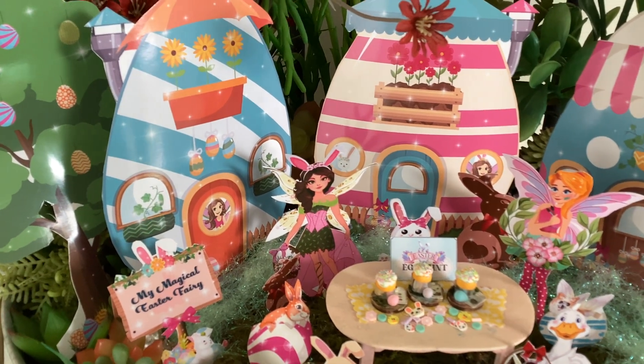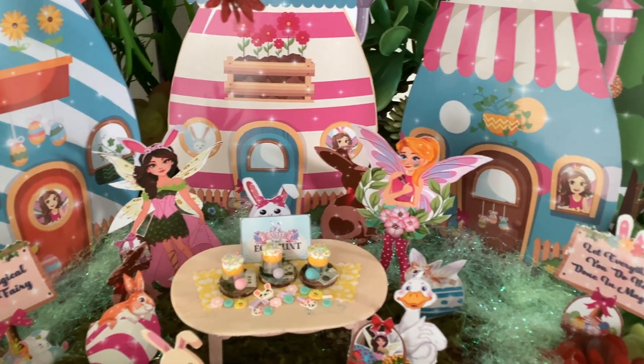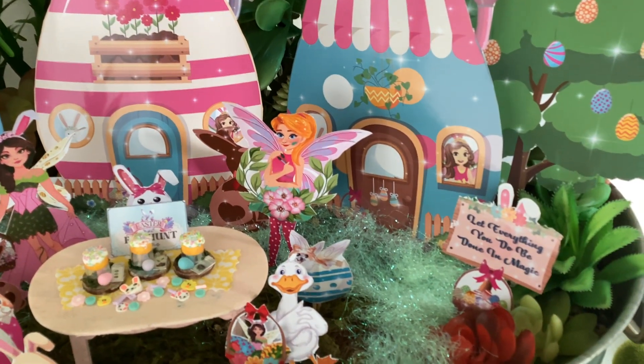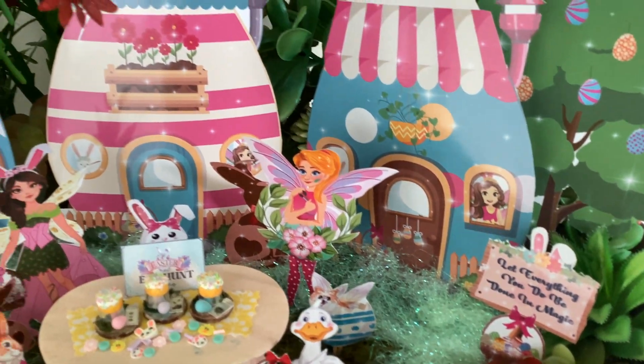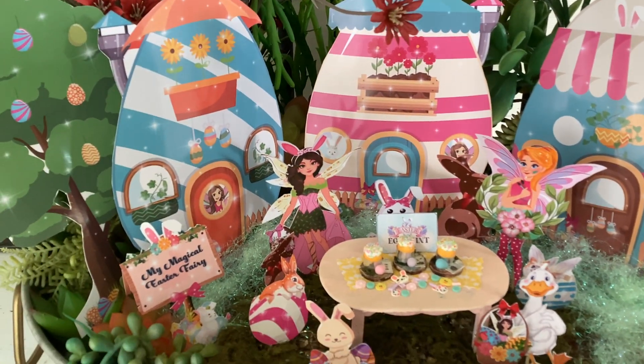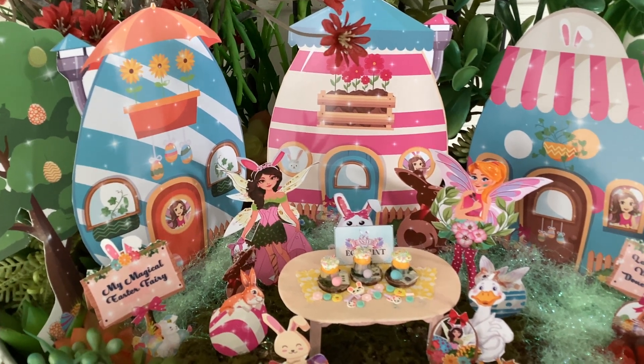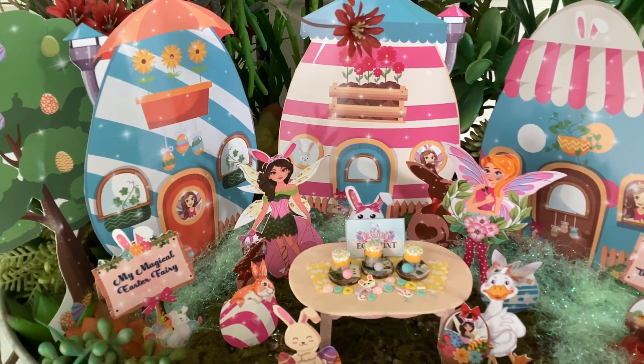Hello, this is Lynn with Teeley's Digital Shop, and today we are looking at our Instant Fairy Garden for Easter. It's bright and beautiful, and I don't have all the pieces in my garden because my garden isn't that big, but you get over 80 plus pieces in your garden.